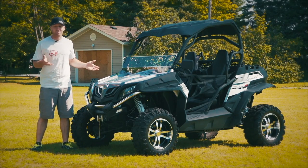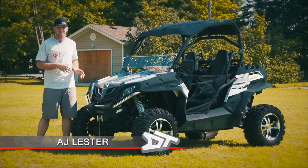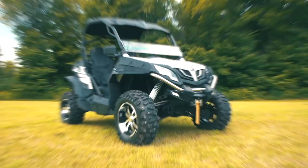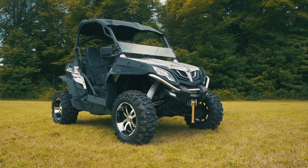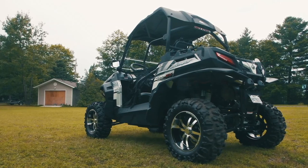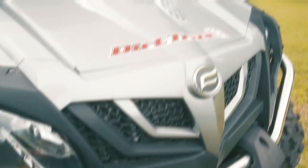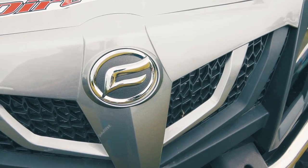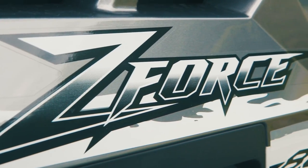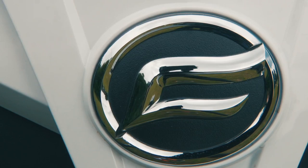Yes, it does look like a Polaris RZR — let's get past it, because while it does have some similarities, there are more differences. This is a CFMoto Z-Force 800EX, also known as the Sniper 800EX in Canada. And while the information on the website screams Chinese translation, the truth is CFMoto is leading the way in offshore Chinese ATV and side-by-side production, forging new paths that should not only surprise you, but also concern the North American and Japanese manufacturers.